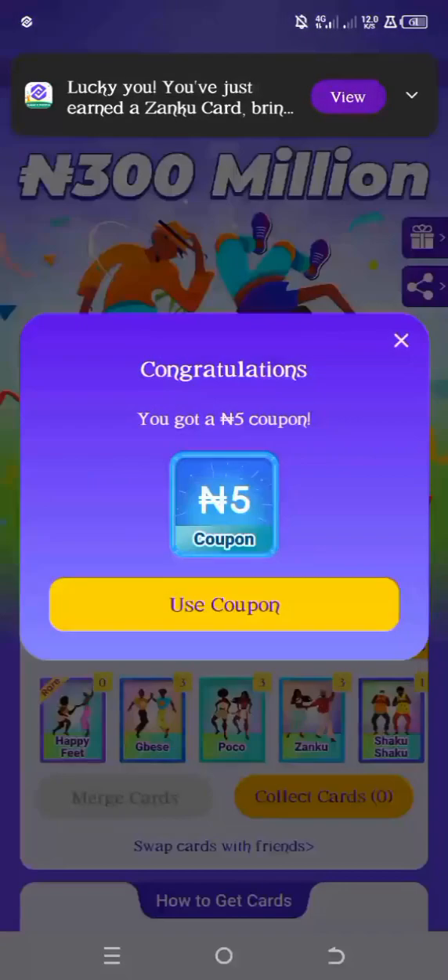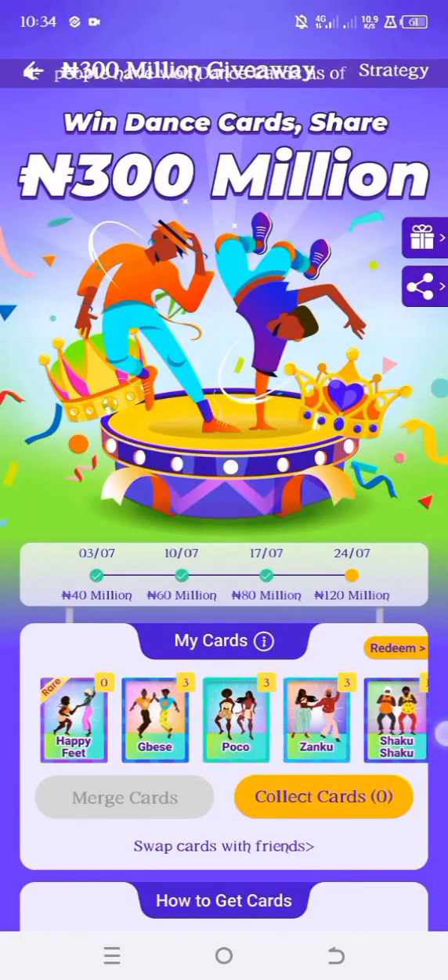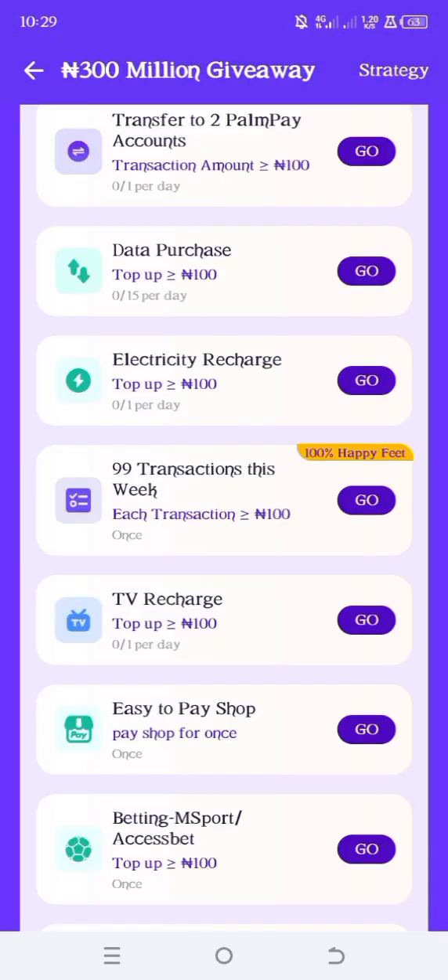Now I'm done with all the opening and I still have one happy fit card missing. I need one happy fit. So here is how to get a 100% guaranteed happy fit card: what you have to do is this task — transfer 100 near 99 times to another Pampi account and you're going to get a happy fit.